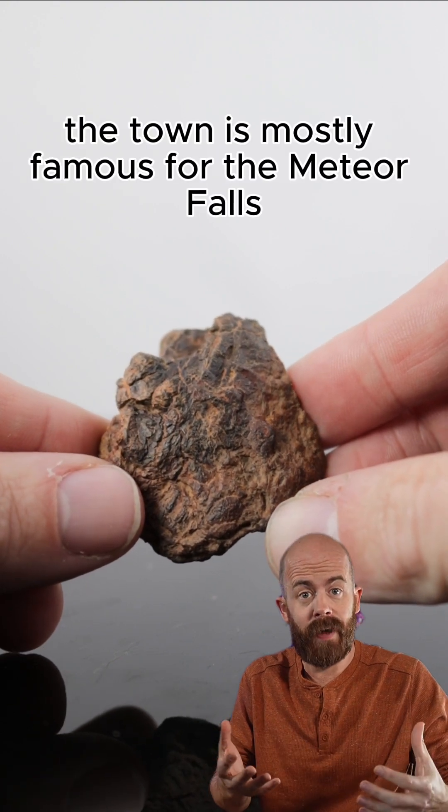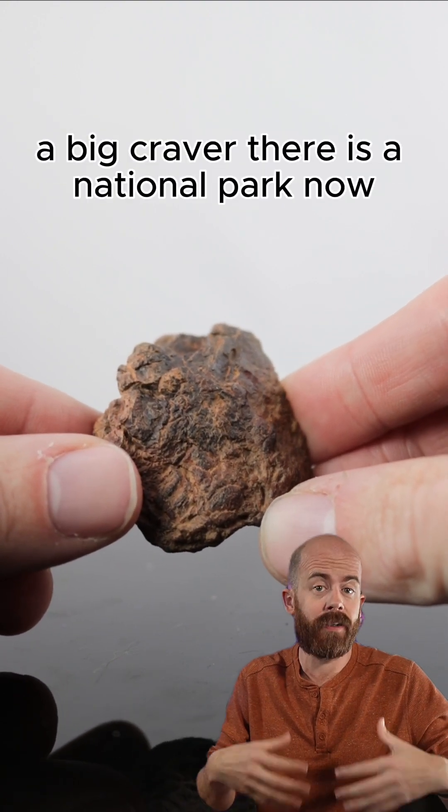Now, that said, the town is mostly famous for the meteorite fall. There's a big crater there, and it's a national park now.